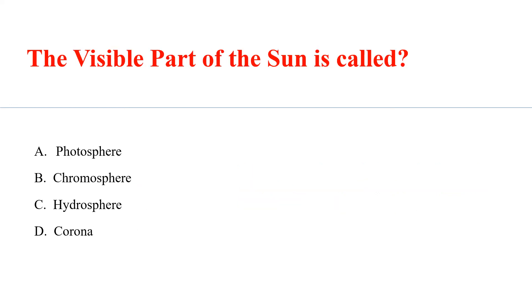The visible part of the sun is called Answer E: Photosphere.